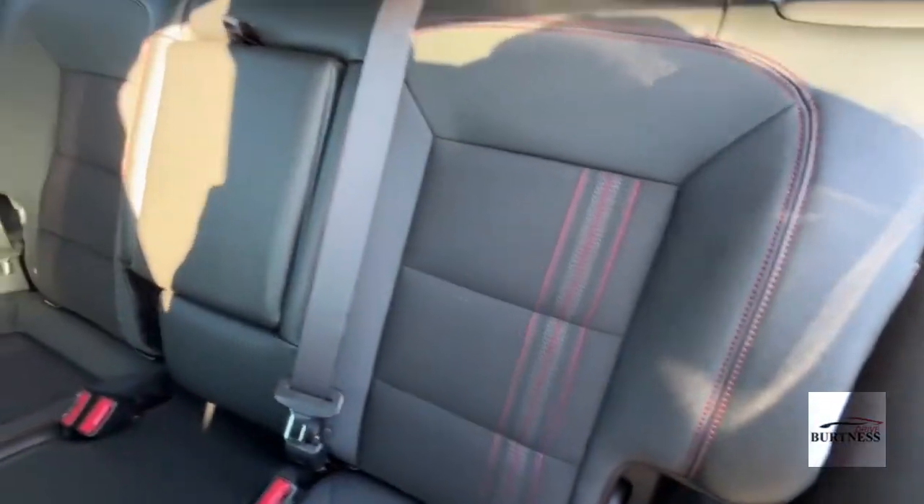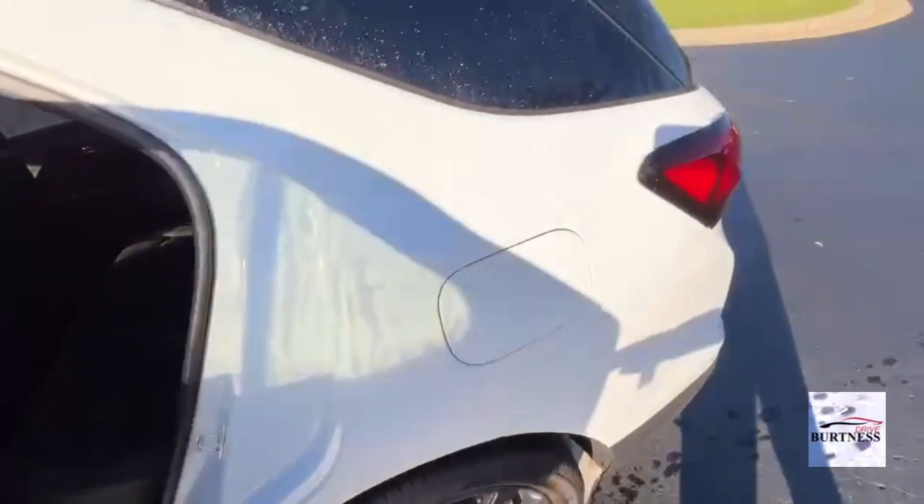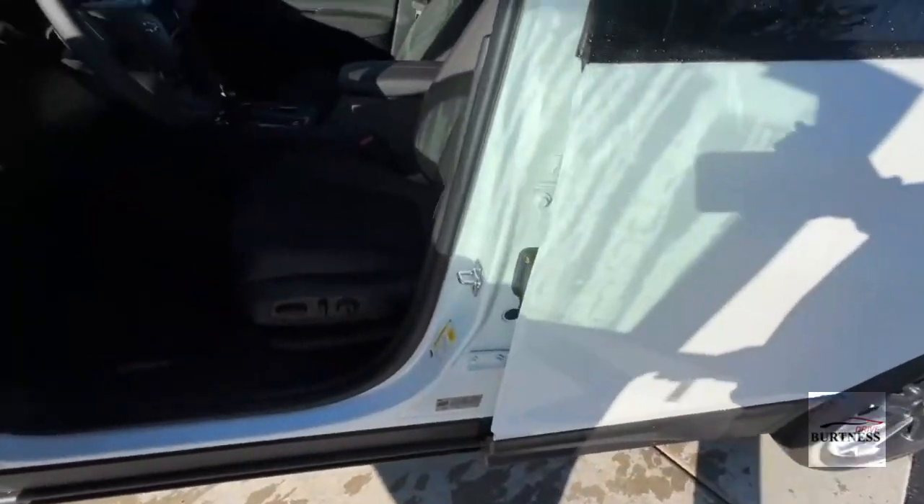You can see the trim on the seats here — Heather said you had some questions on that, so I just want to show you that real nice contrast stitching and piping on the seats. It's got some good safety features too.